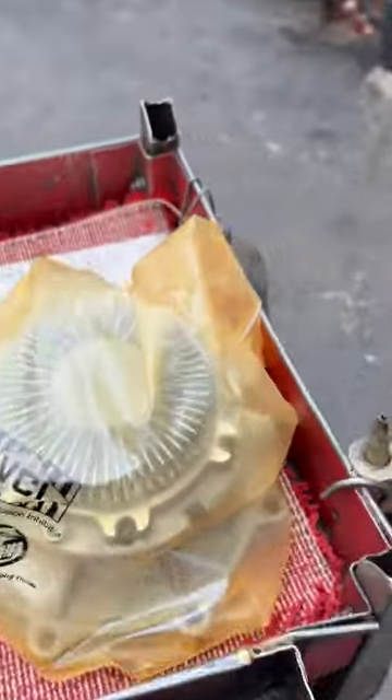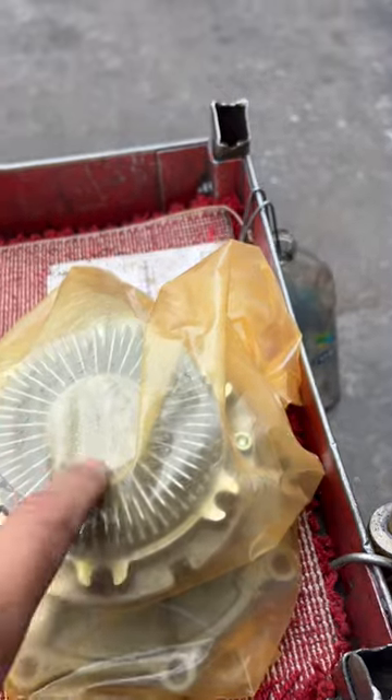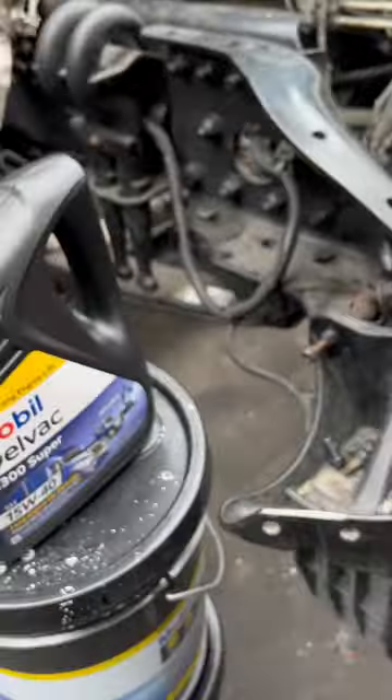So guys, water pump — replace it. Got a brand new one. It's easier to take care of it now, as opposed to taking care of it later down the road, which will cost you a fortune.